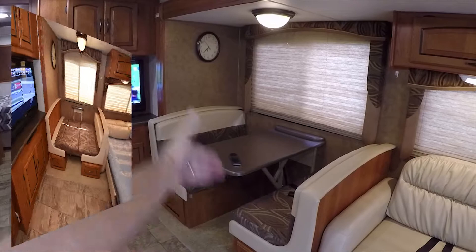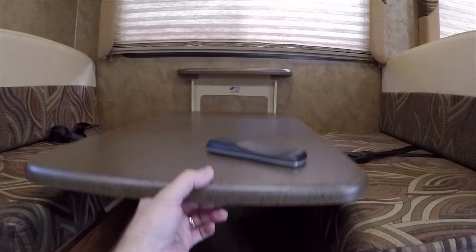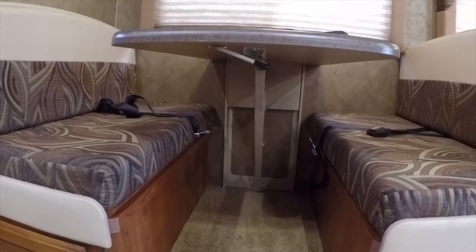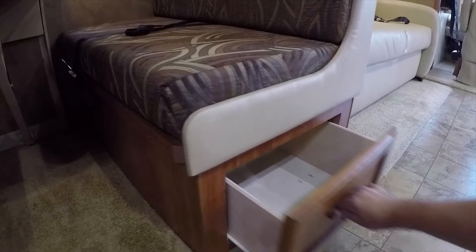The dinette turns into a bed too. This has a really cool table mechanism — like an elevator for the table. You release the locking lever and push down and the table goes down. On older RVs you literally had to pick up the table and move a leg out of the way. These are pretty sturdy. There's storage underneath — put your bottled waters or remote controls under there.